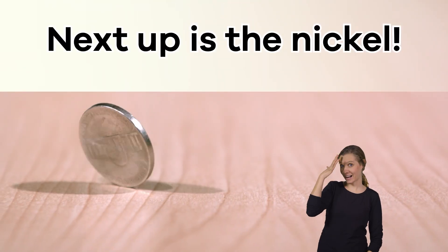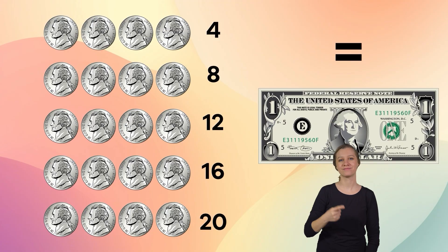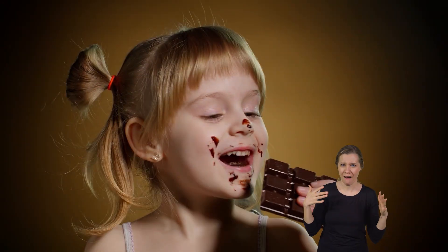Next up is the nickel. The nickel is worth five cents. That means that 20 nickels equals one dollar. A long time ago, you used to be able to buy a candy bar for a nickel. Can you even imagine?